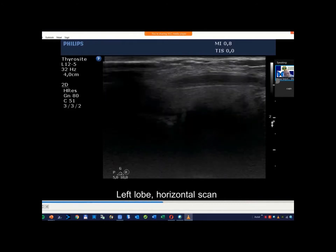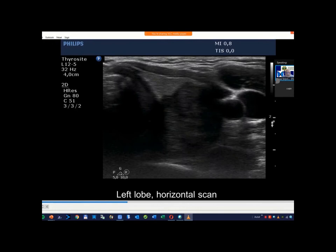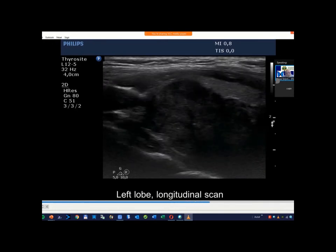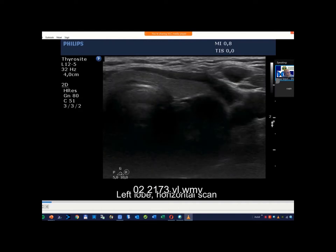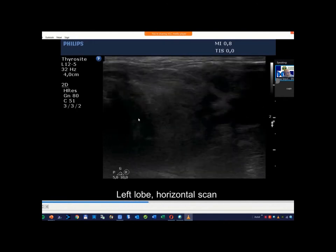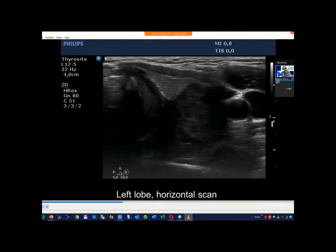It is suspicious only on the horizontal scan, which is important in this case. It is suspicious that it could spread extrathyrally into the trachea, but in this form — this absolutely not rare form of gross extrathyroidal extension — it is very difficult or even impossible to rely on ultrasound findings. So the extrathyroidal spread is present but cannot be visualized on ultrasound.